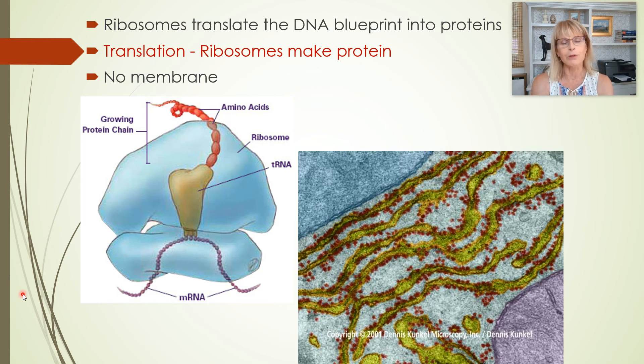The ribosomes are a little bit like little robots that are busy building things. And what are they building? They are building proteins. Some of the robots work at the rough endoplasmic reticulum, but there are other robots in other parts of the factory complex that are also building proteins.